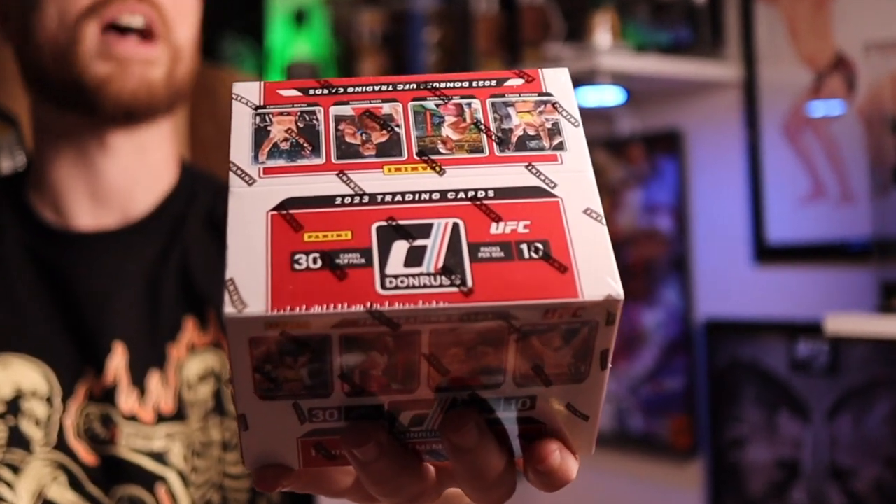The Panini UFC products this year continue to come and go quickly, as this is the last week of 2023 UFC Donruss — or at least the last week of it being the newest UFC card set. Next Friday on July 21st, 2023 UFC Select is set to release, and somehow I was able to get in and out of Donruss without feeling like I wasted all my money on absolutely nothing.